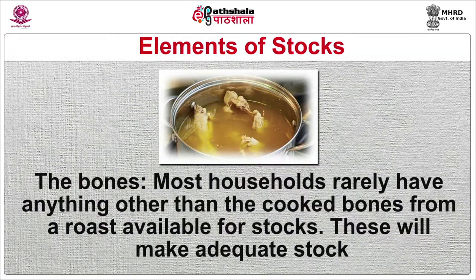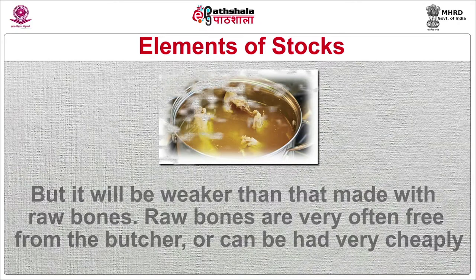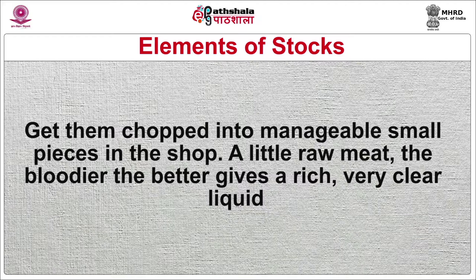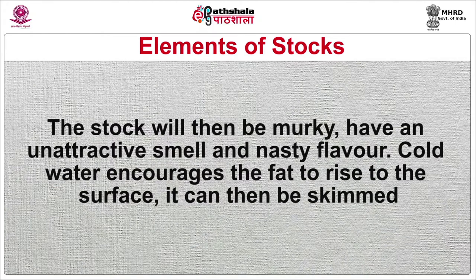Most households rarely have anything other than cooked bones from a roast available for stocks. These will make adequate stock, but it will be weaker than that made with raw bones. Raw bones are very often free from the butcher or can be had very cheaply — get them chopped into manageable small pieces in the shop. A little raw meat, the bloodier the better, gives a rich, very clear liquid. The water must be cold when you start the stock. If it is hot, the fat in the bones will melt immediately and when the stock begins to boil, much of the fat will be bubbled into the stock, making it murky with an unattractive smell and nasty flavor. Cold water encourages the fat to rise to the surface so it can then be skimmed.